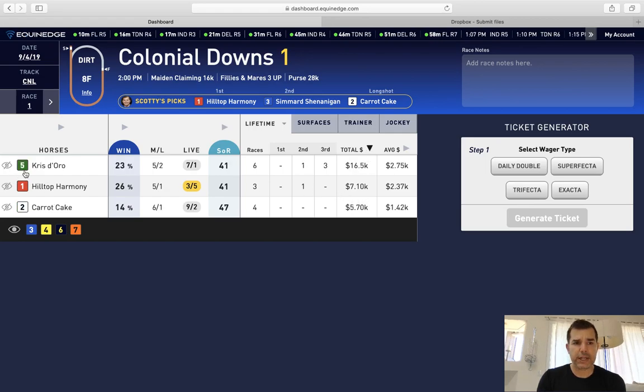You can do this on totals as well. You can sort from top to bottom — so Krista Oro has earned a total of $16,000, an average money earned of $2,750, and so forth. You can see the two horse has the least amount of average earnings.